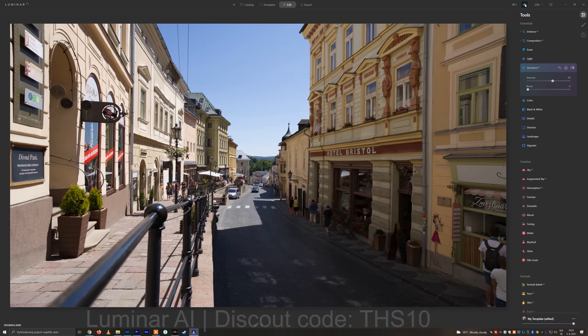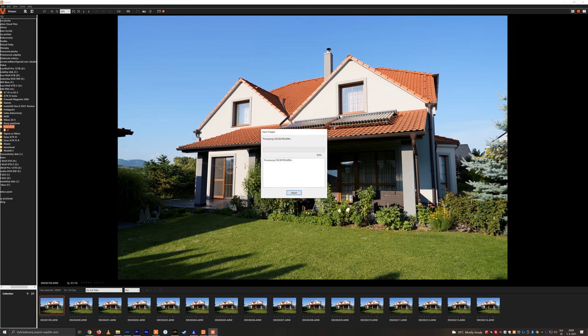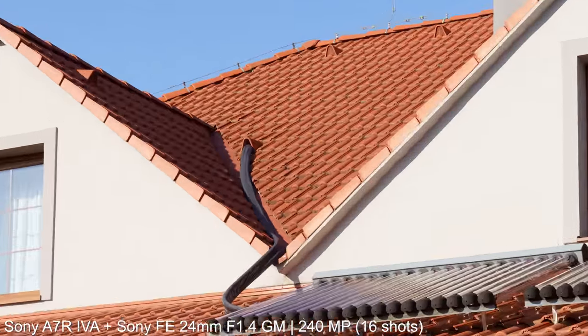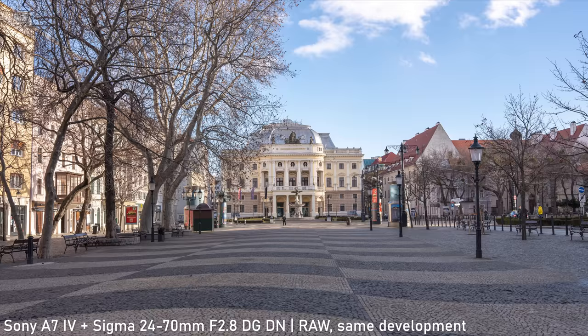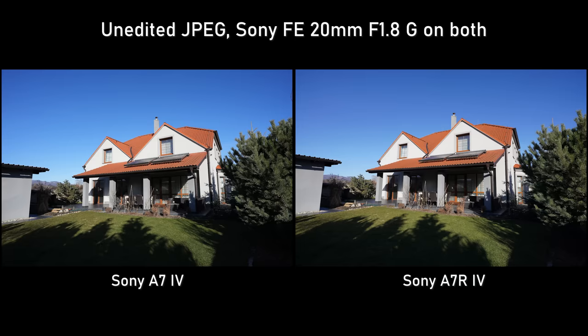The a7R IV has one more trick up its sleeve: a 16-shot pixel shift mode with 240 megapixel resolution and an immense amount of detail. It also offers a very interesting 4-shot mode, which still gives you 61 megapixels but bypasses the debayering process, greatly increasing image quality. Both cameras use the newer version of Sony's color science, which aims for maximal accuracy. The colors are not overly warm or vibrant, and stills and video shot with picture profile off and unedited RAWs look almost identical.